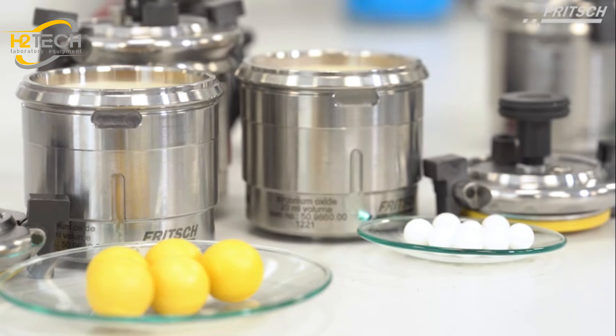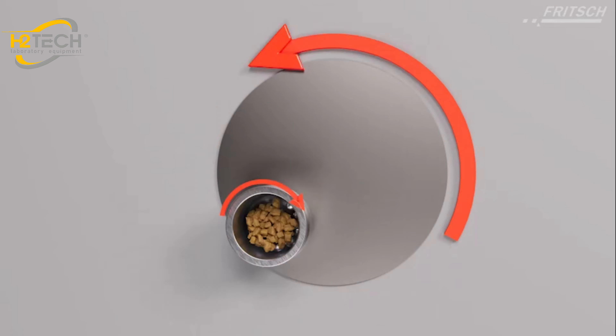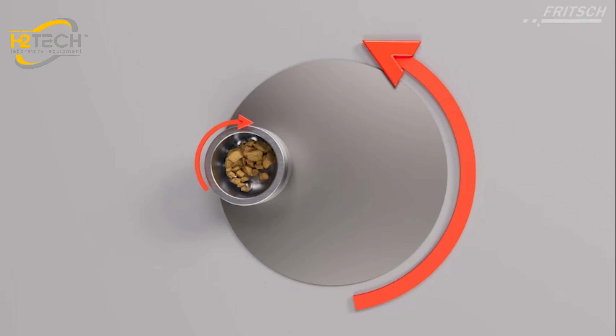Comminution takes place mostly through the high-energy impact of grinding balls and partially through friction between the grinding balls and the grinding bowl wall. The grinding bowl rotates around its own axis on a main disc, rotating in the opposite direction.